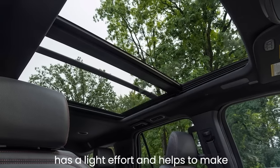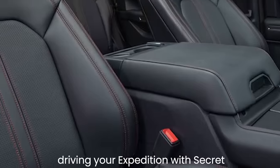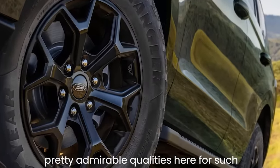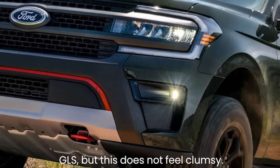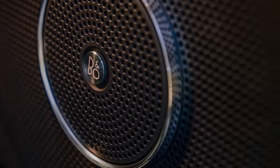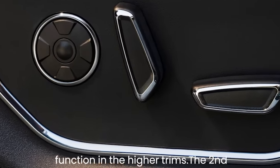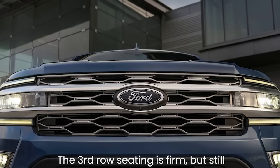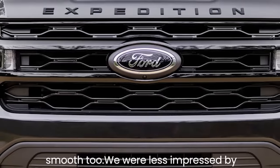The steering has a light effort and helps make the Expedition feel a little less humongous. It's no Mercedes GLS, but it doesn't feel clumsy either. The front seats are comfy and cushy, with multiple zones of lumbar support and even a massage function in higher trims. The second-row seats are also decently plush, and the third-row seating, while firm, is still adequate for adult use.